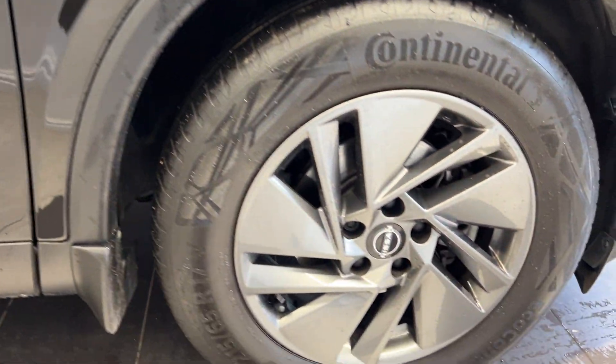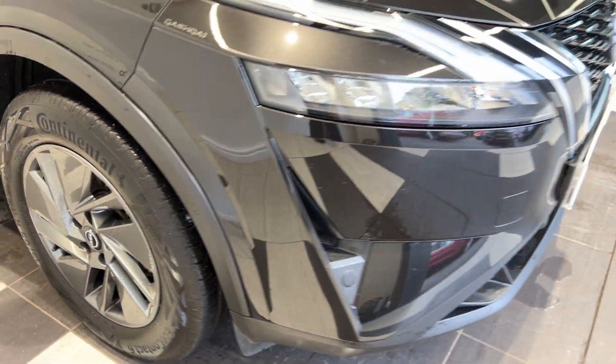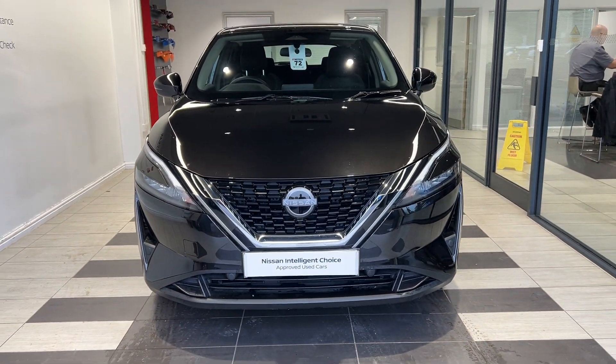Now down to the driver's side front wheel, and back round to the front. Thank you for watching this video.